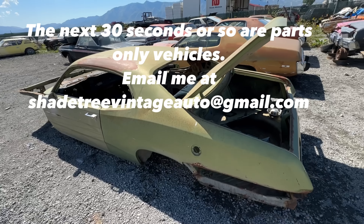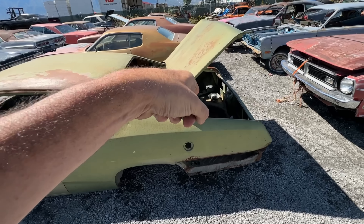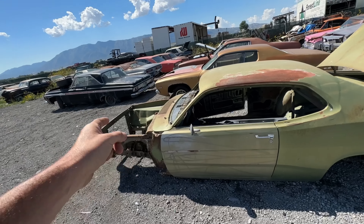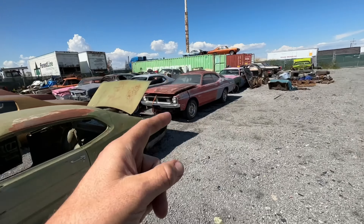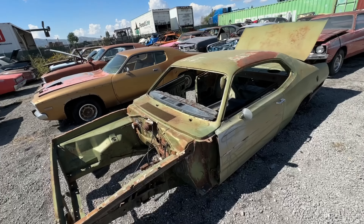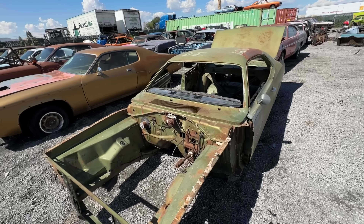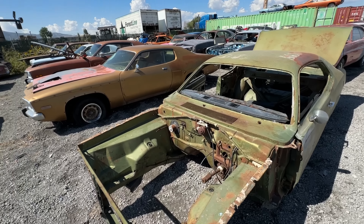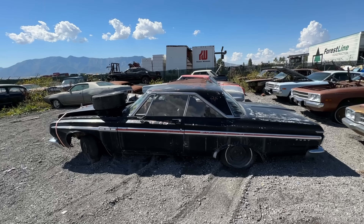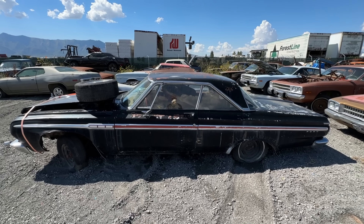This is a '71 Duster — obviously a parts car. This was a complete car but it's providing parts: the trunk pan is coming out for that car, the front clip including inner fenders going with the Moulin Rouge car, all the drivetrain going to my Sassy Grass car, and the cowl is going to the green duster I'll show you in a minute.